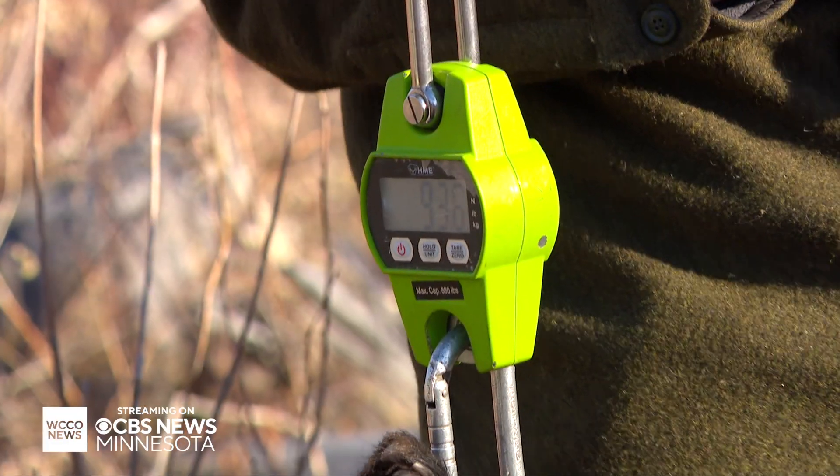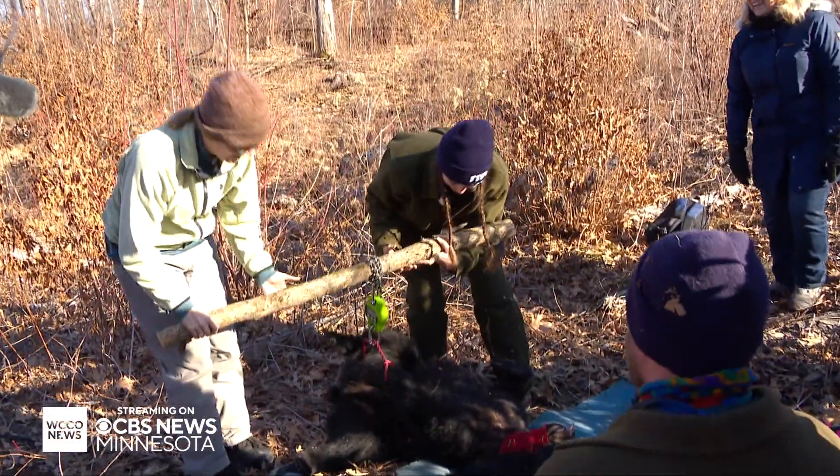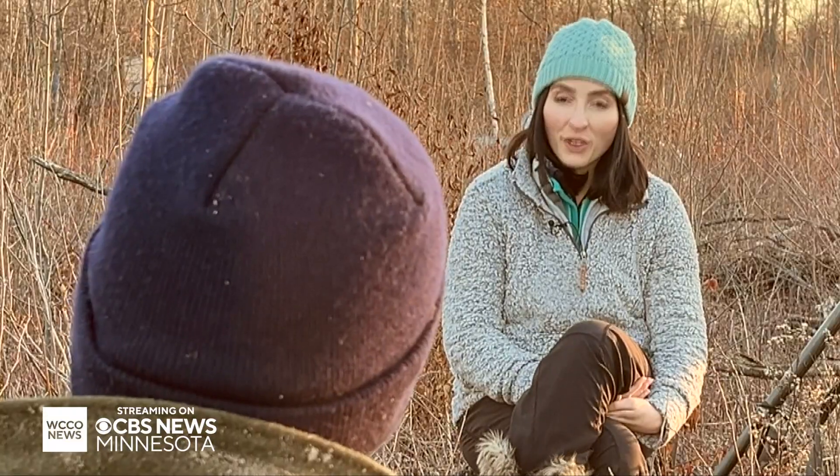Holy bucket — 93 pounds. I mean, almost 100 pounds. That's a pretty big yearling. Something's going right. Very good food year for sure.